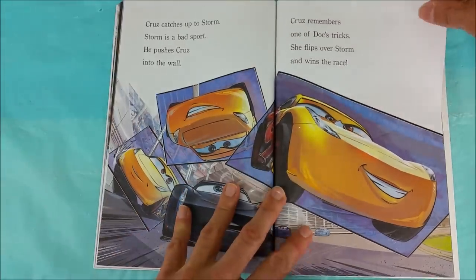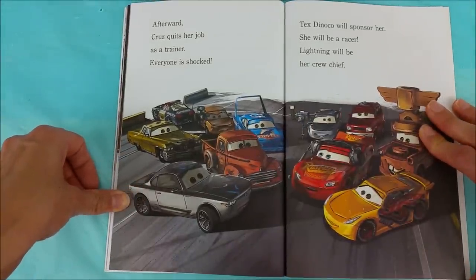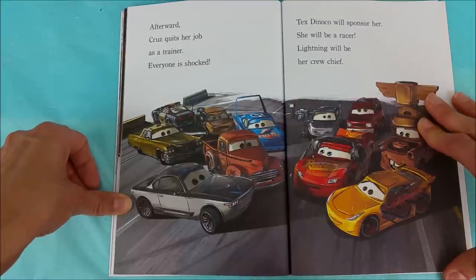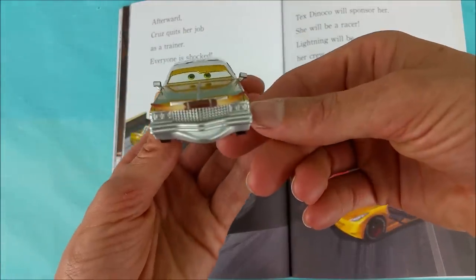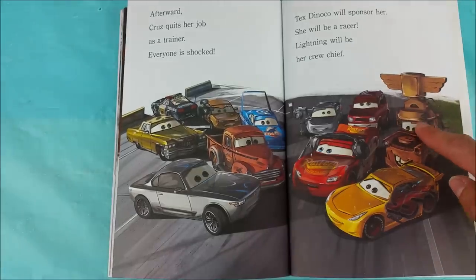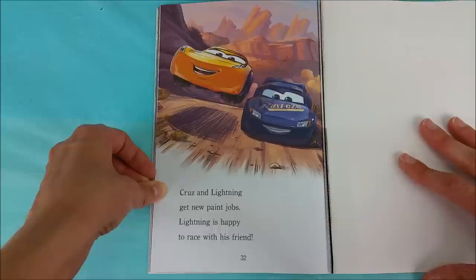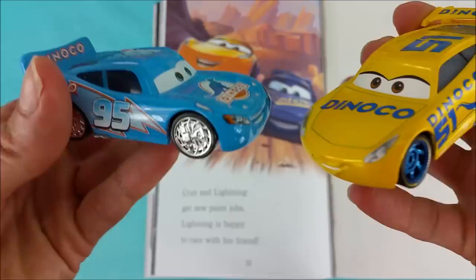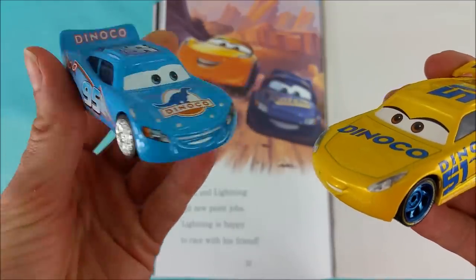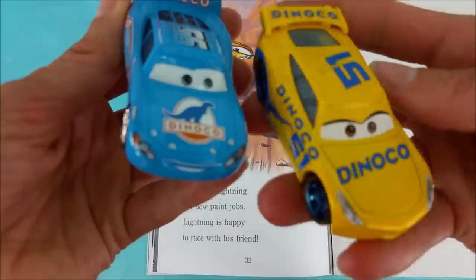Woohoo, Cruz! She won the race! Afterward, Cruz quits her job as a trainer. Everyone is shocked. Tex Dinoco will sponsor her — she will be a racer and Lightning will be her crew chief. Way to go, Tex! And look, there's Mater! Cruz and Lightning get new paint jobs. Lightning is happy to race with his friend. Check out their new paint jobs — here's Lightning McQueen, number 95, blue Dinoco. And Cruz Ramirez, number 51, Dinoco, bright yellow still with the dinosaur on the side.